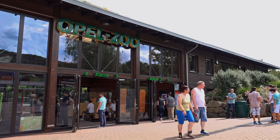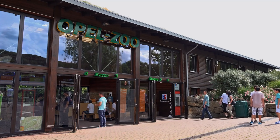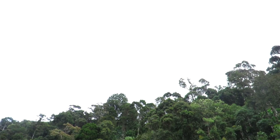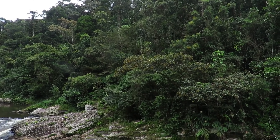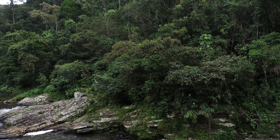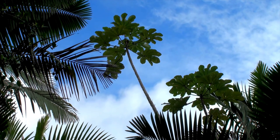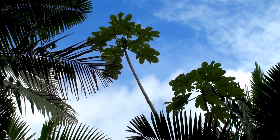Zurich Zoo is one of the most eco-friendly and conservation-focused zoos in Europe. The highlight of the zoo is the Masoala Rainforest, a massive indoor tropical rainforest that replicates the ecosystem of Madagascar. Wander through lush greenery, observe exotic animals, and feel like you've been transported to a different continent.